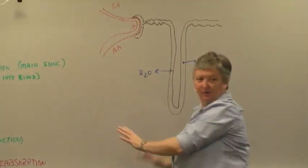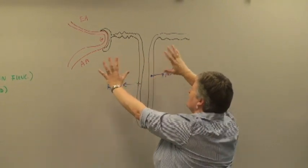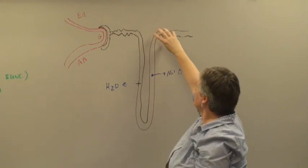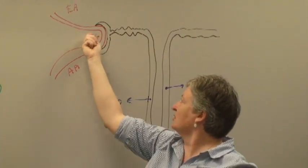I've got this nephron all spread out here. But as I was saying before, normally this stuff is folded up on itself. It's folded up and packed in there. And what happens is the part of the loop of Henle, the distal convoluted tubule, comes around over to right here.